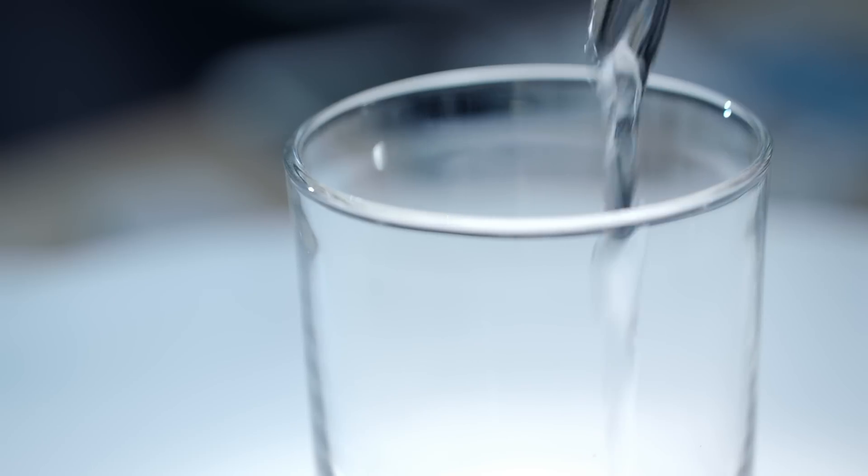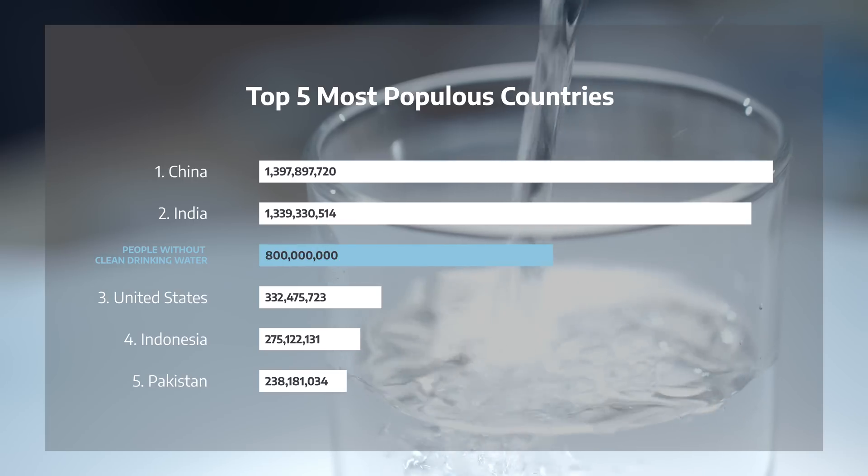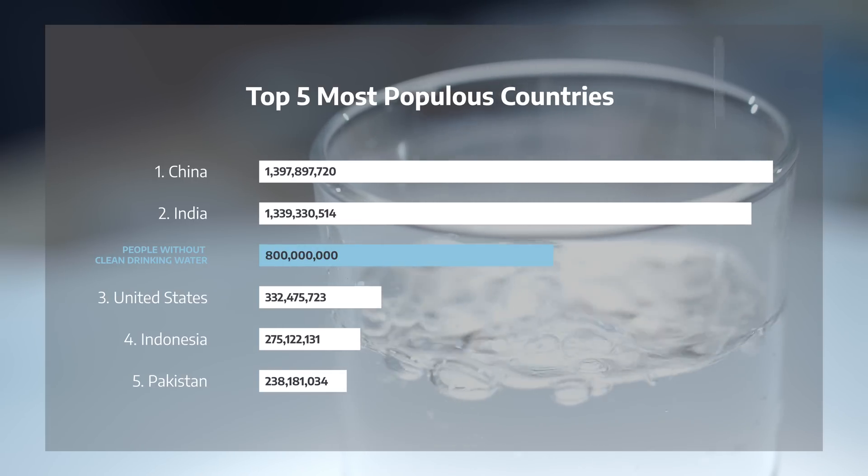Around the world, women are the caregivers of the household and are often the ones responsible for getting water for the day. But as the scientists worked on the problem, they realized that their strategy could be used for something even more important—drinking water. 800 million people worldwide, about 1 in 10, don't have reliable access to clean and safe water.